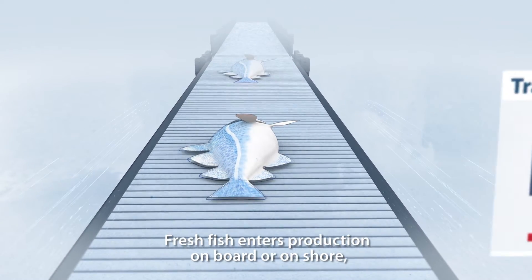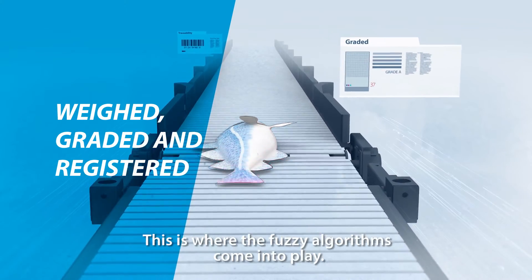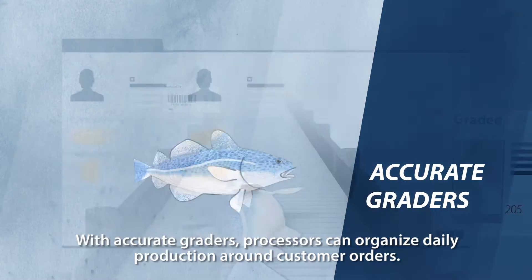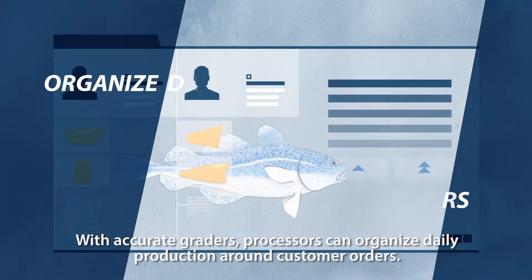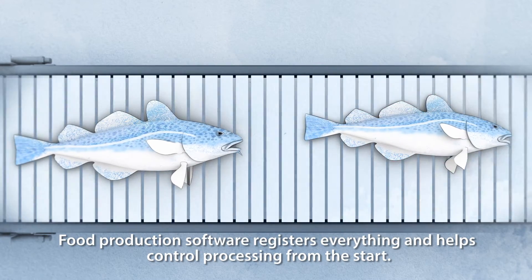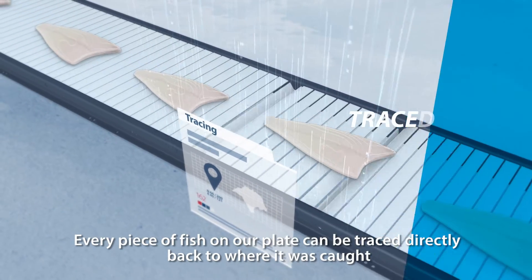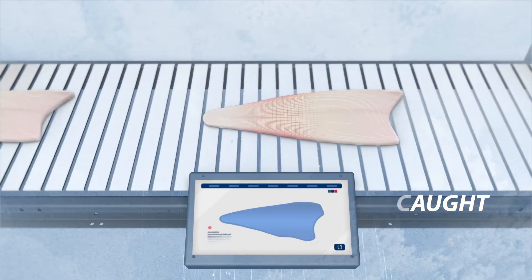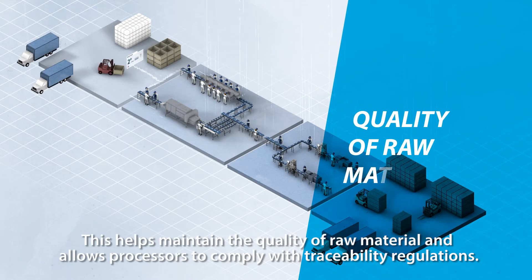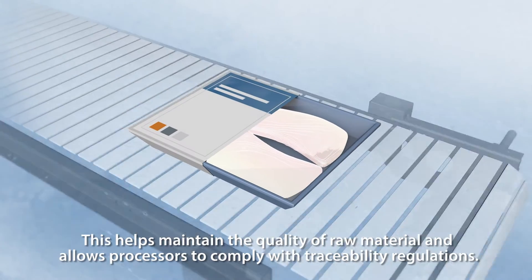Fresh fish enters production on board or on shore to be weighed, graded and registered into the system. This is where the fuzzy algorithms come into play — they control the grading and sorting process. With accurate graders, processors can organise daily production around customer orders. Food production software registers everything and helps control processing from the start. Every piece of fish on our plate can be traced directly back to where it was caught, thanks to the software that monitors and controls modern fish production. This helps maintain the quality of raw material and allows processors to comply with traceability regulations.